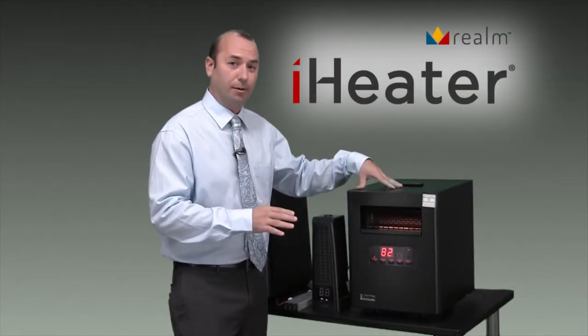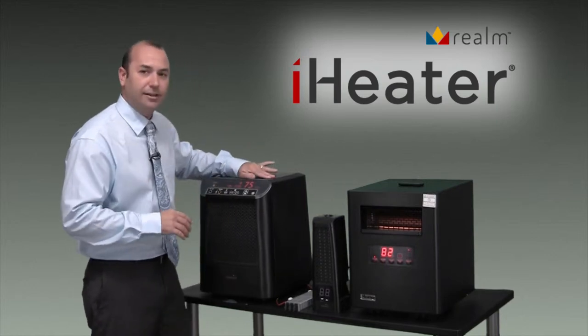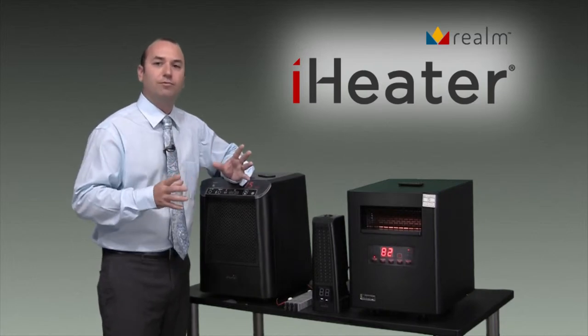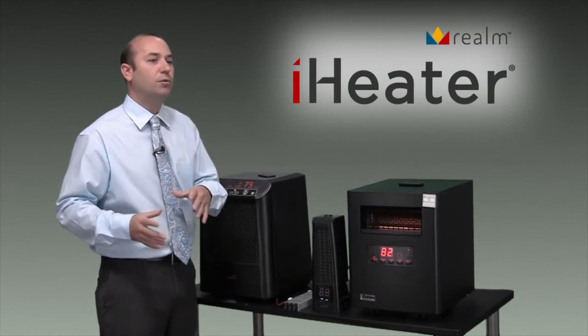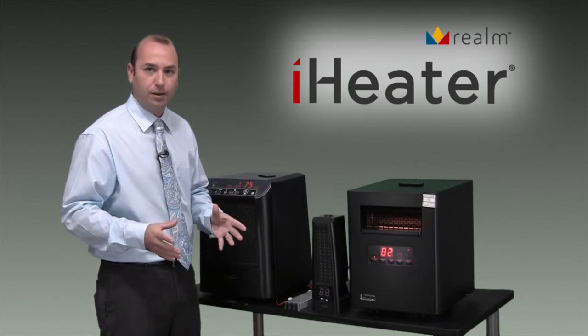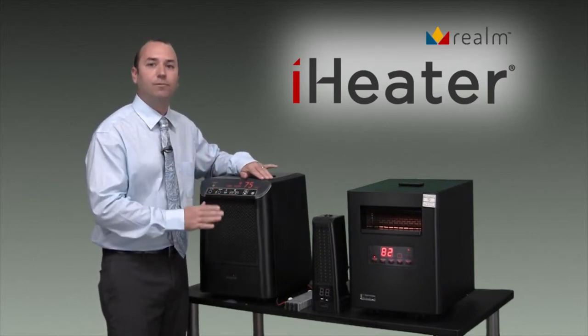But our top of the line product is our iHeater Max. The iHeater Max had one goal really, which was to heat a room faster. We all talk about the portability of these units and the fact that you can move them from room to room. Well, if you move it into a new room, how long do you really want to wait for that room to warm up? The iHeater Max was designed specifically for that purpose — to heat a room faster.